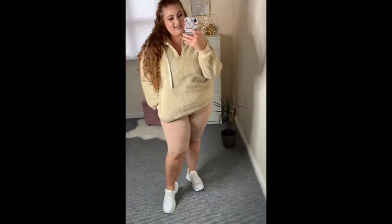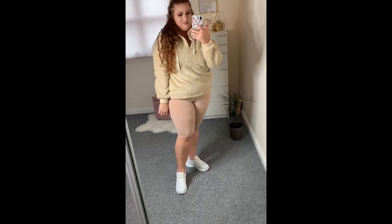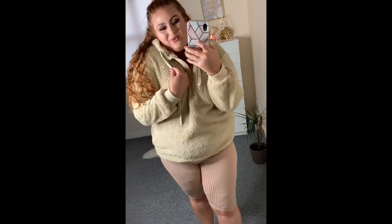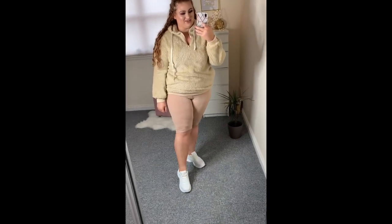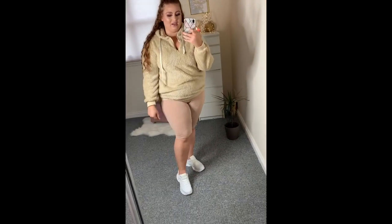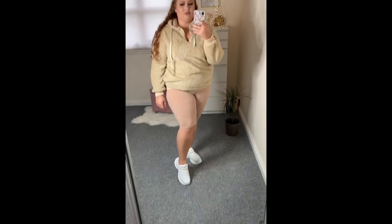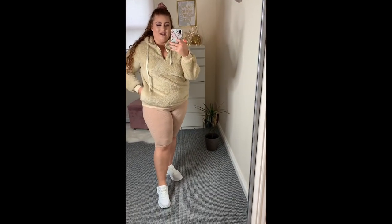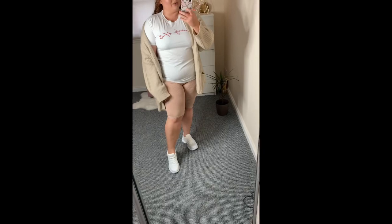This is a really cute loungewear look — perfect for when it gets a bit colder, or right now when it's raining. I'd put this on when I got back from a dog walk. I'm feeling this — it's quite cute and cozy. I don't think I'd wear this out of the house, it's literally just loungewear, but I like it. I think a t-shirt would look really cute paired with it too.